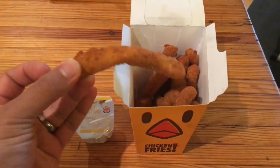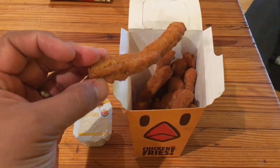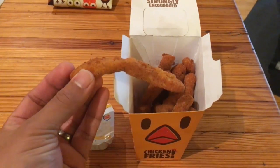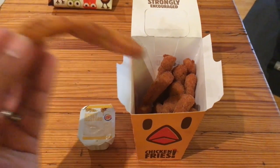Well, to be honest, that is not very appetizing. Aesthetically it's not the most enticing — they look like fries made out of breaded chicken. So let's just dig in and see what they taste like.